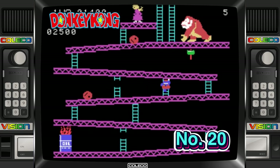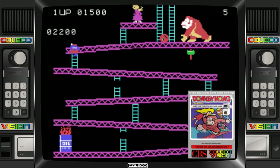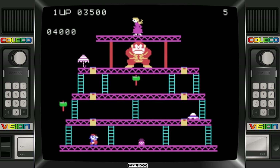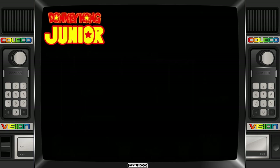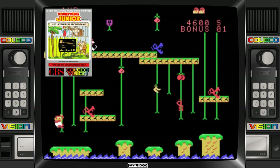For me nothing beats the Amstrad CPC arcade conversion of Donkey Kong, and Retro Gamer confirmed that recently. But I had to include this in the list because it plays absolutely brilliantly. What's really special about this version is it was released in 1982, and when you consider that, this really should be considered a work of art. Controls can feel a bit weird and the conveyor belt screen is missing, but apart from that it's absolutely brilliant. Apparently there's a super version of this as well. This would probably be my number one game if it wasn't for the fact that one of the levels is missing from the arcade original.